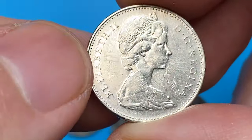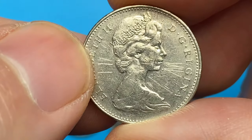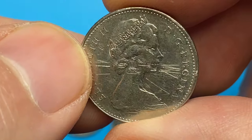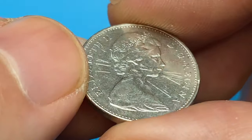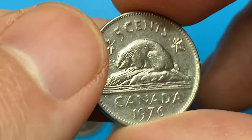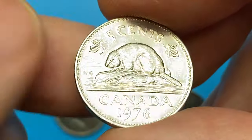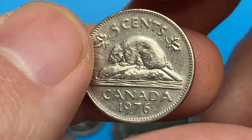Here is a 5-cent struck in 1976. It displays sharply detailed device elements, but numerous crisscrossing contact marks on the obverse impair the eye appeal. By the way, the front side shows the second portrait of Elizabeth II, as at 37 years of age. Mintage is over 55 million, and even in uncirculated condition it's worth around $1.30.